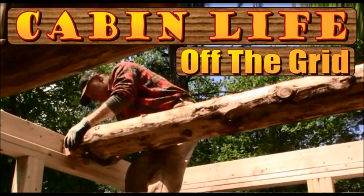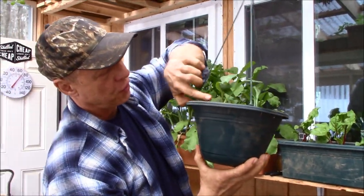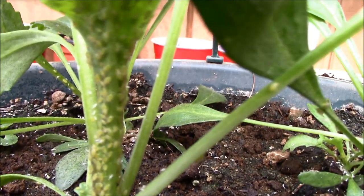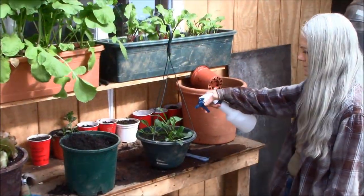Holy smokes, folks — we are infested and mama's got bugs. If you've been following along on our journey, you saw we had a nice crop of green growing through the winter here in the greenhouse. But when spring rolled around, the lettuce was starting to look sickly. Upon closer inspection, we realized we had a major infestation of aphids. This pot of daisies is just full of aphids — all those little bumps are aphids.